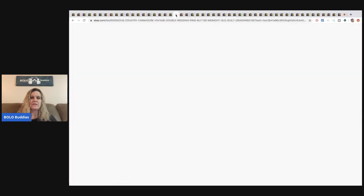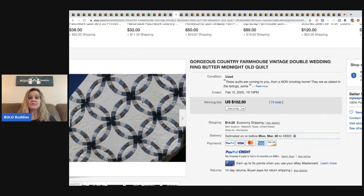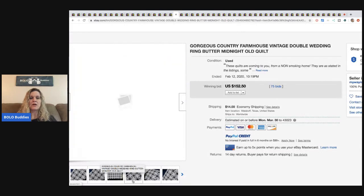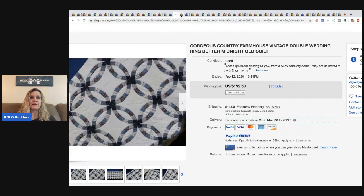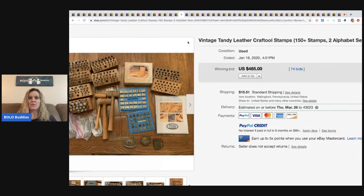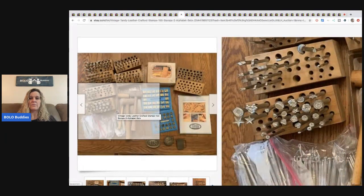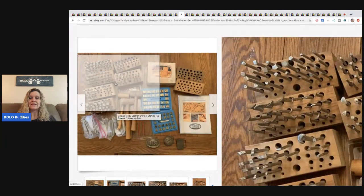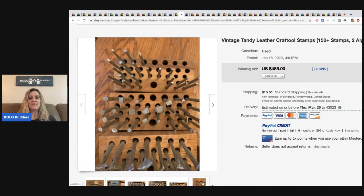The next item is a gorgeous vintage country farmhouse double wedding ring quilt. Quilts have pattern names, and this one sold for $152.50 with 75 bids, buyer paid shipping. After that, vintage Tandy leather craft tool stamps — 150-plus stamps with two alphabet set stamps — sold for $485, buyer paid shipping. Definitely be on the lookout for leather stamp sets!